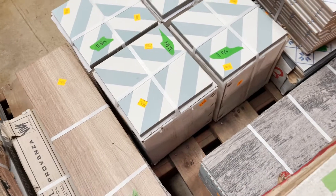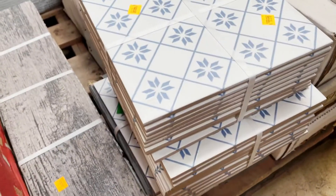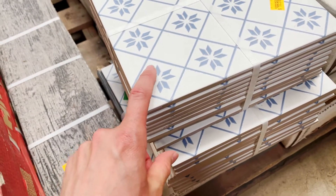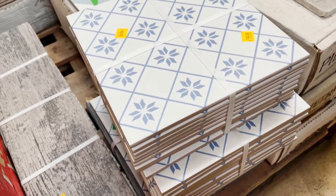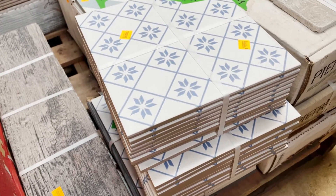How about this one? This one is really classic — it reminds me of a quilt, with that very traditional shape and a diamond in the center. Really beautiful, and those are ten dollars for 10 pieces as well.